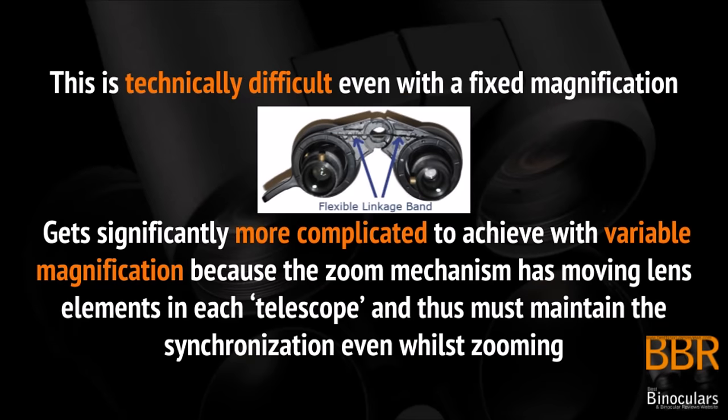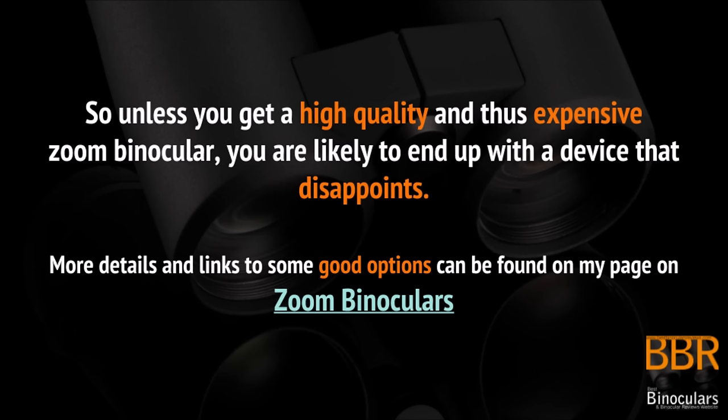This is technically difficult to achieve even with a fixed magnification, and it gets significantly more complicated to achieve with variable or zoom magnification, because the mechanism has moving elements in each of these telescopes and thus must maintain synchronization even while zooming in and out. So my advice is: unless you can afford a really high quality and expensive zoom binocular, you are likely to end up with a device that disappoints — it will either have a fuzzy image or the alignment will go out of sync soon after purchase. For more details on this and some good quality options, please take a look at the link on my site to zoom binoculars.